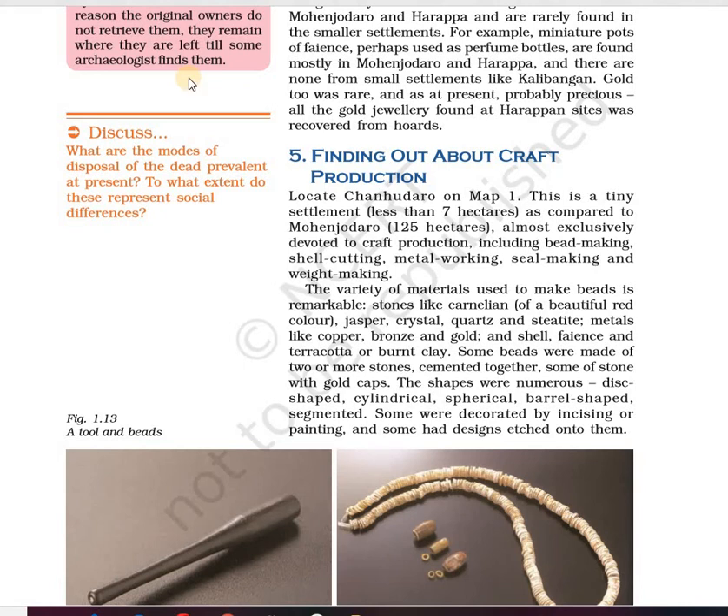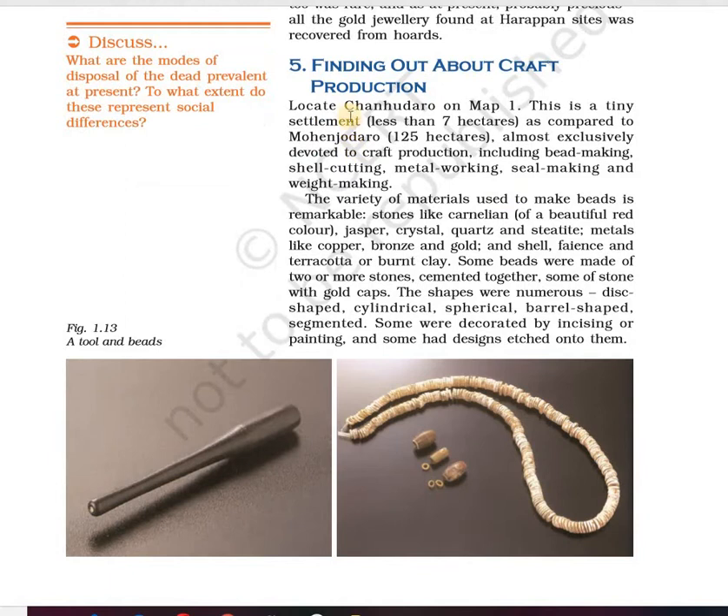Hello students, welcome back to chapter 1 part 4. We will be starting with finding out about craft production. Chanhudaro was one of the important sites where craft production was taking place. Chanhudaro is a tiny settlement entirely devoted to craft production, including bead making, shell making, metal making, seal making and weights. This was one of the most important craft production centers in the Harappan civilization.